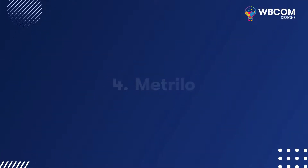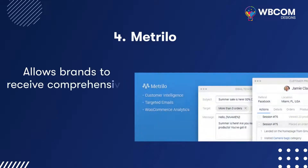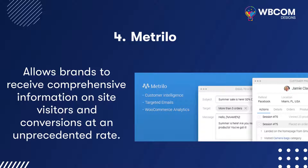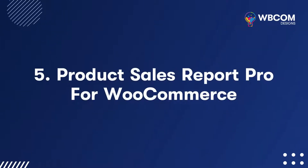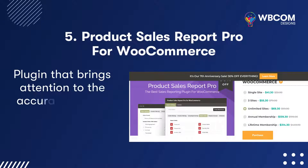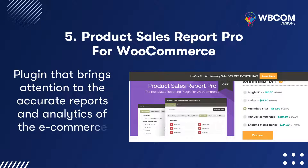Metrilo: Allows brands to receive comprehensive information on site visitors and conversions at an unprecedented rate. Product Sales Report Pro for WooCommerce: A plugin that brings attention to accurate reports and analytics of the e-commerce field.